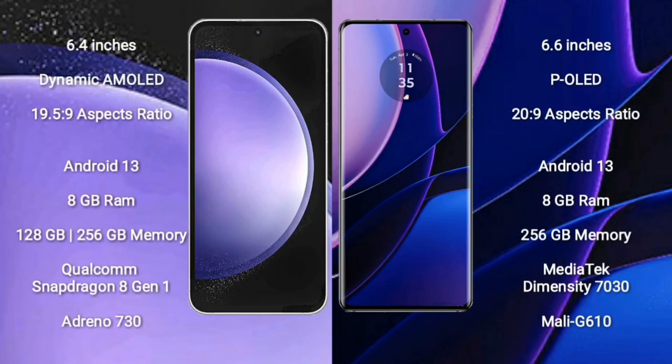Samsung Galaxy S23 FE comes with a 6.4-inch Dynamic AMOLED display and aspect ratio 19.5:9. Motorola Edge comes with a 6.6-inch pOLED display and aspect ratio 20:9. Both Samsung Galaxy S23 FE and Motorola Edge run on the Android 13 operating system.